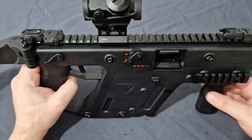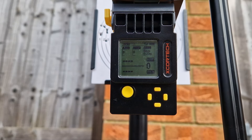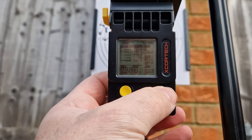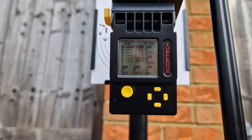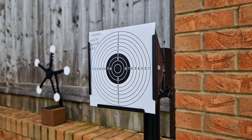Now let's see how she shoots. I'm using 0.25g BBs and red gas. That gives us an average of 289.9 feet per second — well within the CQB limit. Let's step it back to 10 to 15 metres and see what the grouping size is.